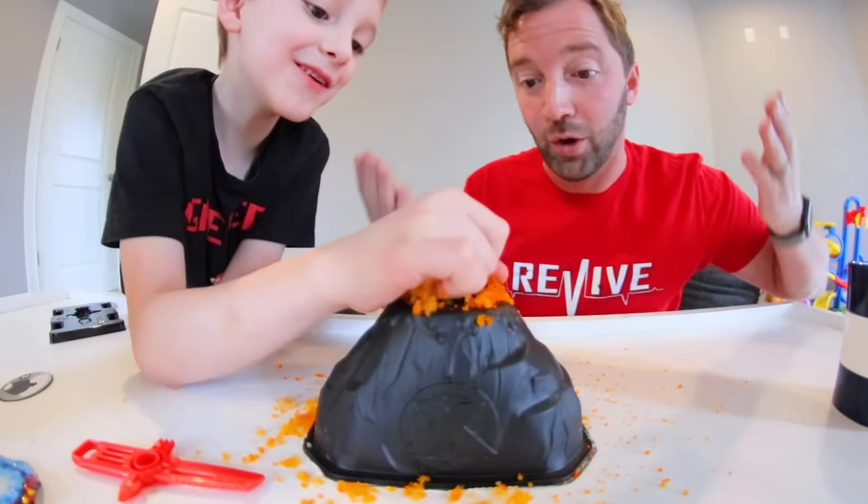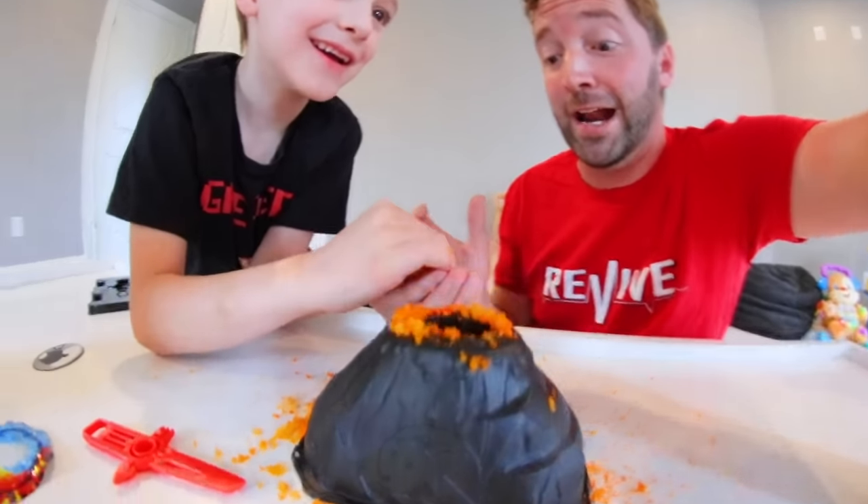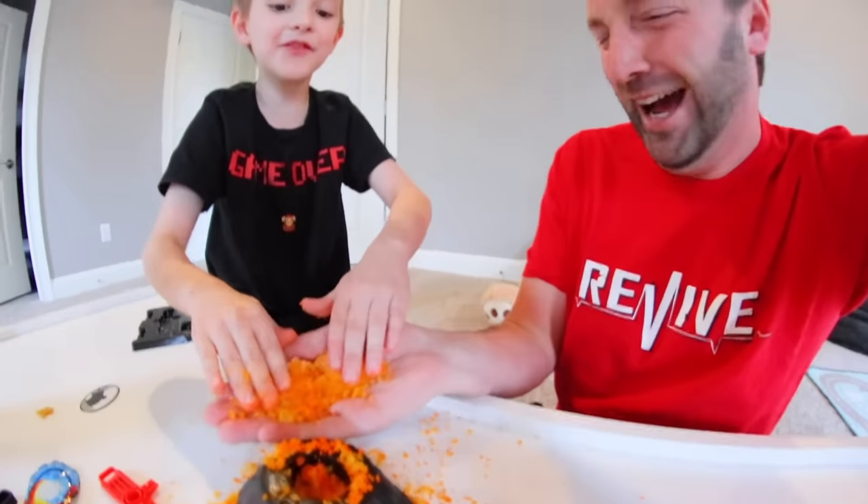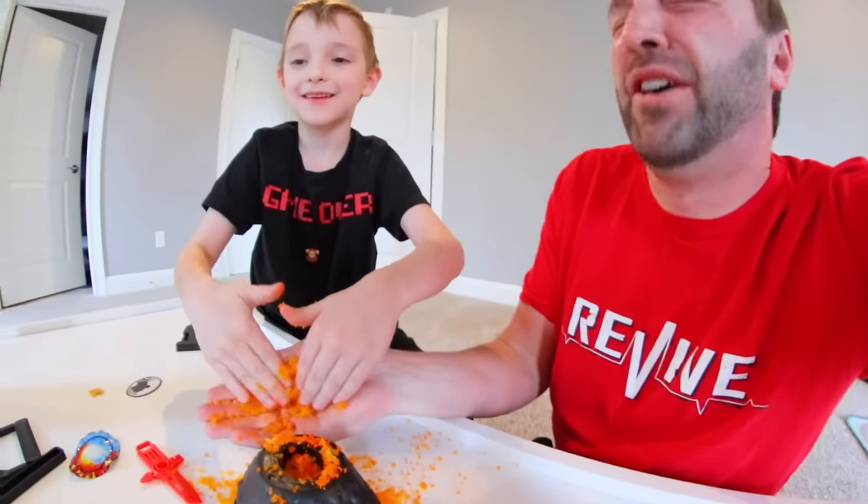You just touched lava! It's so cool. You are touching lava. You are burning your hands. You're burning them. Dude, don't! You're burning me! Oh, it feels cool! Oh, it's lava. It feels cool. It does feel cool.